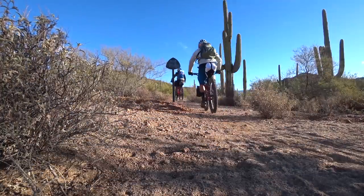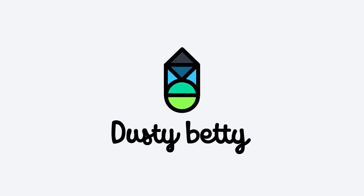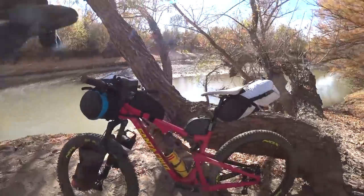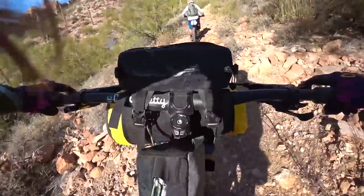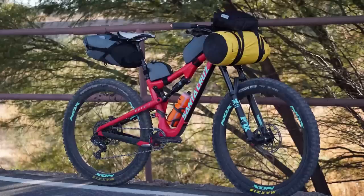Steve and I recently went on a bikepacking trip, and in this video we're going to dive into the gear we took with us. We've partnered up with Oveja Negra, and they set us up with some of their great bikepacking-specific bags. Let's take a look at the bags we used and the gear we loaded them with for our three-day trip.